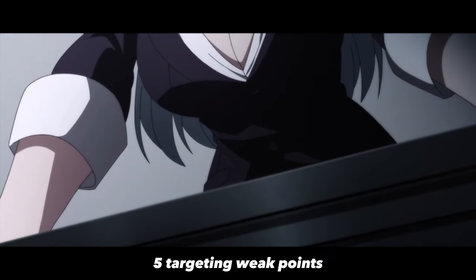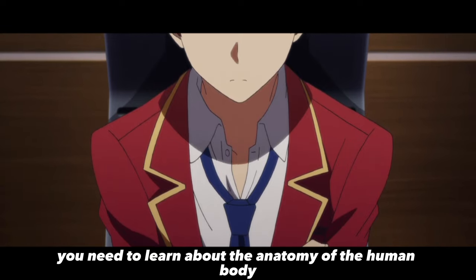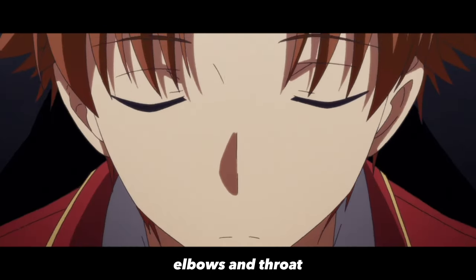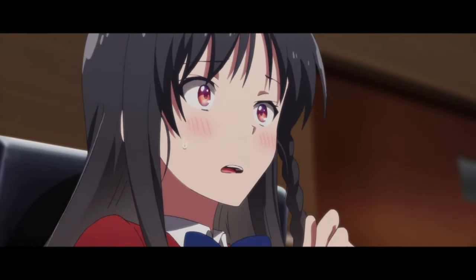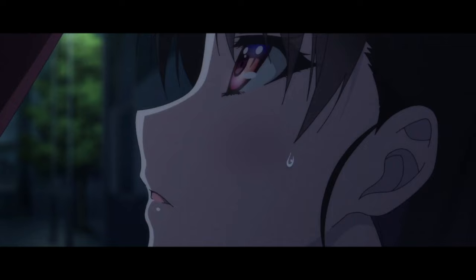Fifth, targeting weak points. To target weak points, you need to learn about the anatomy of the human body. Focus on areas such as the knees, elbows, and throat, which are more vulnerable to attacks. Sixth, feints. Feints involve pretending to attack in one way to distract your opponent and then attacking them in another way. Practice feints to catch your opponents off guard.